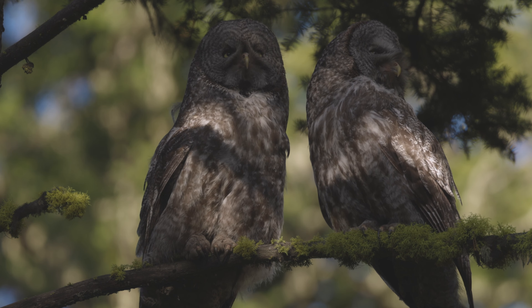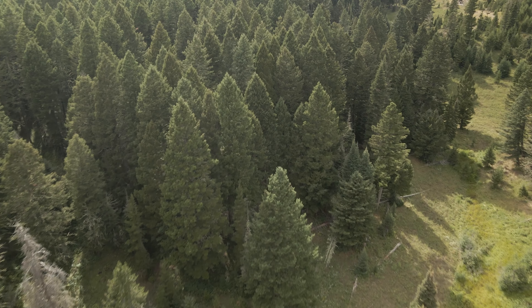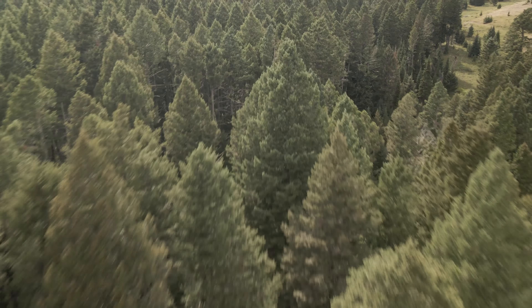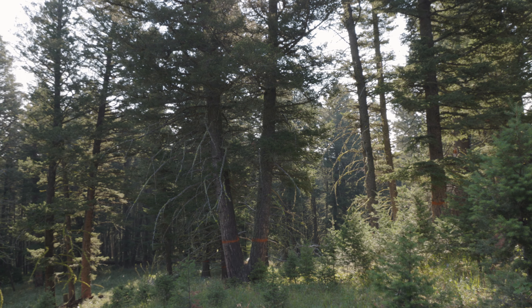I'd kind of put that territory in the rear view, and we'd hoped to move on and get away from this logging project. But little did I know that was just the beginning. We found another pair of owls that ended up nesting. The only problem was they were nesting right in a different unit of that same logging project.